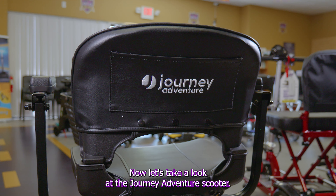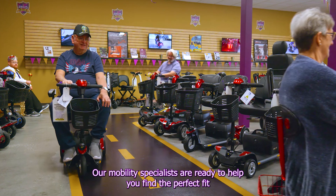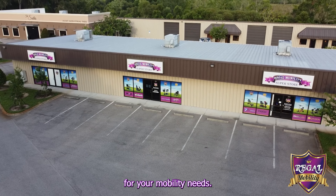So stop by Regal Mobility Superstore in Groveland to check out the Journey Health lineup of mobility aids for yourself. Our mobility specialists are ready to help you find the perfect fit for your mobility needs.